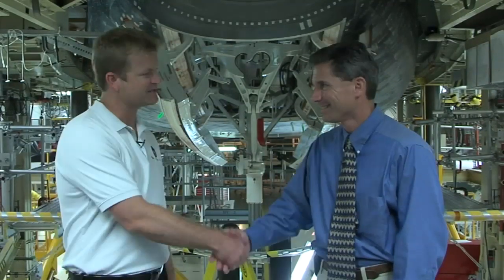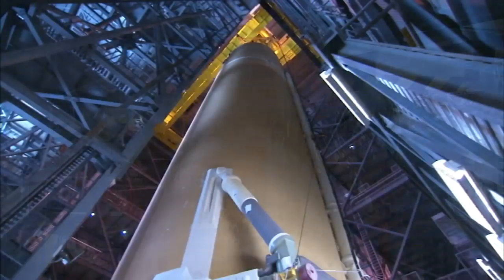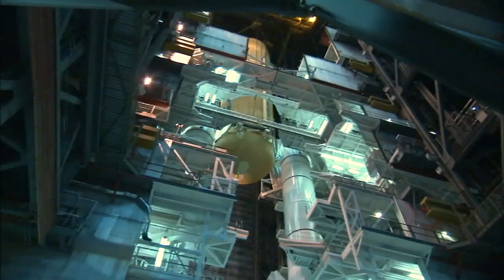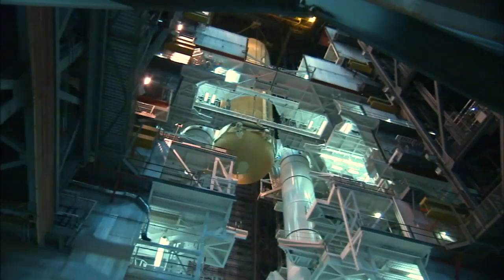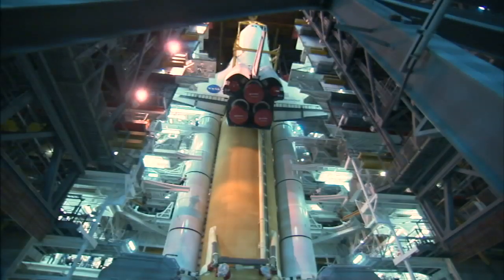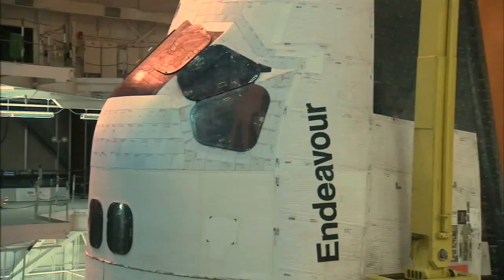I'm here inside the Orbiter Processing Facility with Ken Tenbush, NASA Flow Director here at the Kennedy Space Center. Ken, can you tell us what exactly is shuttle flow? Shuttle flow is taking that vehicle from the time that it has landed, it's rolled over here to the Orbiter Processing Facility, and all the processing here, along with the external tank processing happening at the same time in the Vehicle Assembly Building, and the solid rocket booster processing as well — the stacking and getting that all ready and checked out — and then bringing all of those components together into one overall integrated shuttle vehicle.